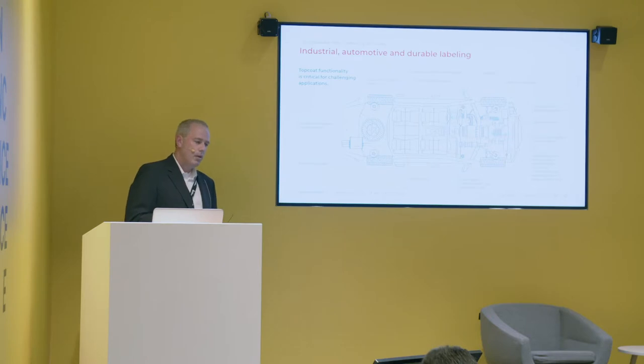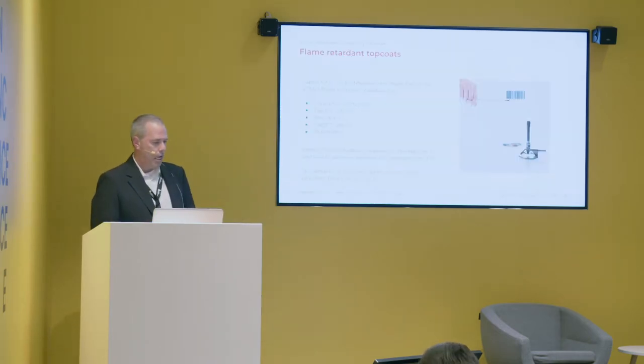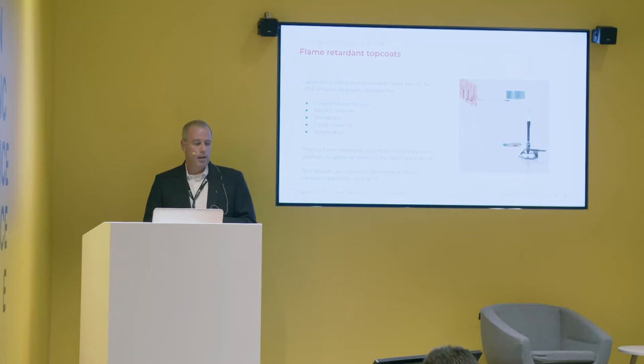Moving into industrial labels — automotive and durable — I like this picture because it shows in one car how many durable labels we can have in places we don't even know about. I want to give examples of trends we see in the market. The first is flame retardant: we offer a polyester coated label where the coating makes the label become VTM0 or UL94, halogen free and printable. We have a product range of white, black, gray, and clear products.